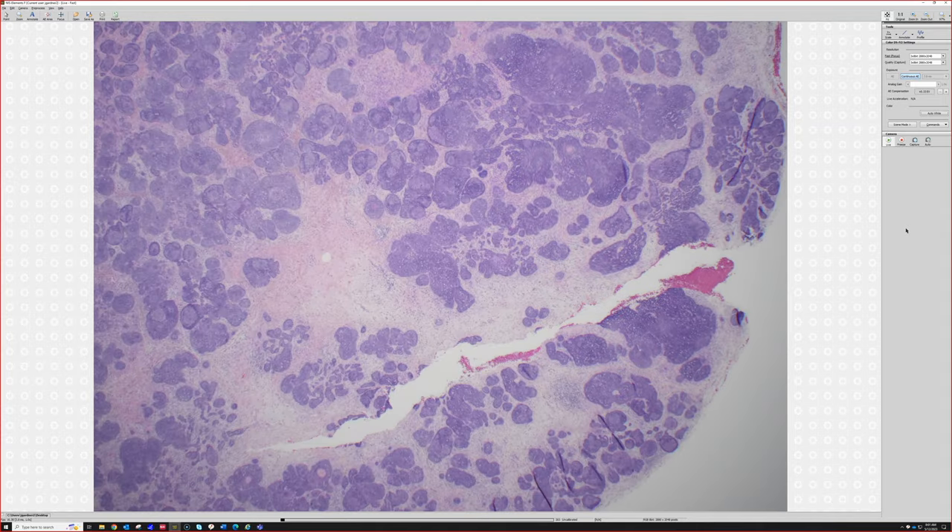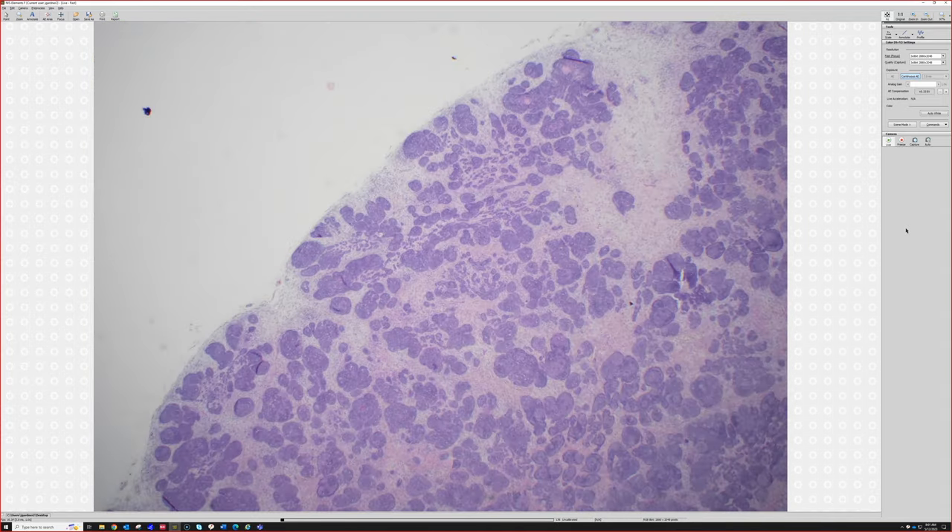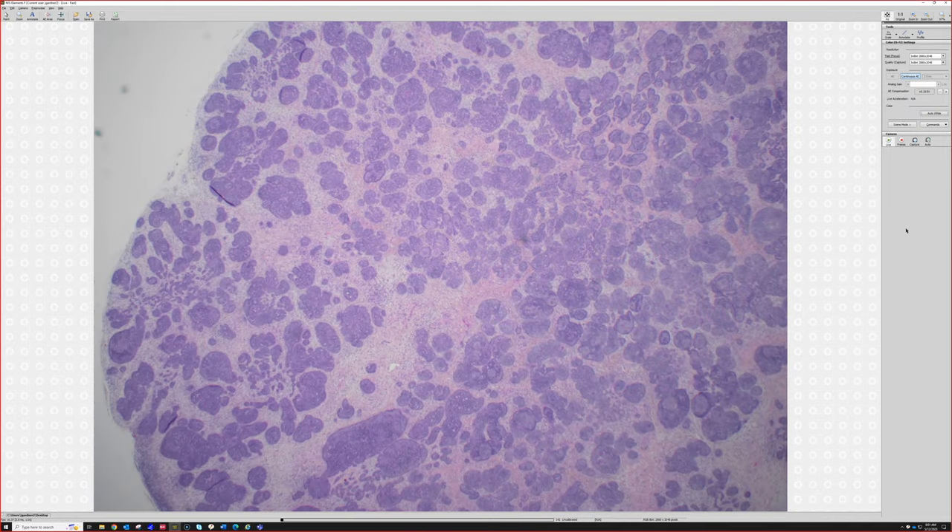Here we've got a nodule that's basically popped out with nothing attached to it, so it was probably deep dermis or subcutis. Basal cells don't grow that way — basal cells almost always either connect directly to the epidermis or an adnexal structure. They usually start in the superficial dermis or epidermis and grow down, but they're not going to present as a solitary circumscribed nodule deep down.